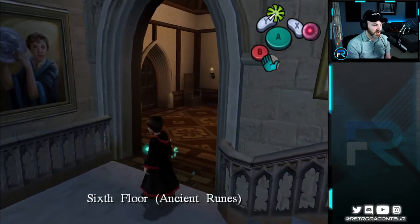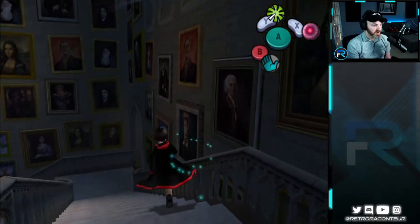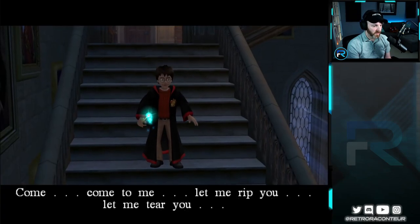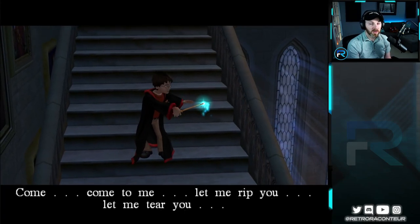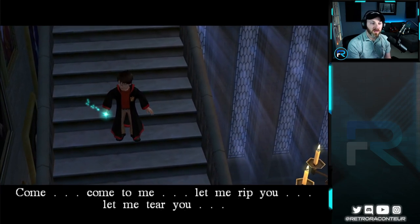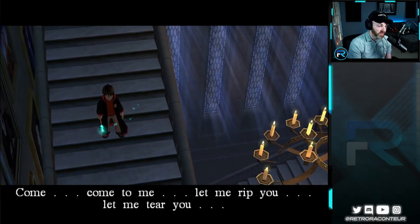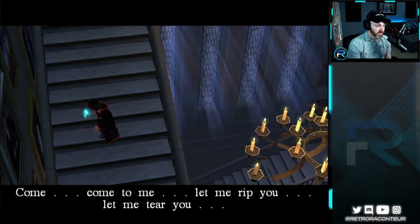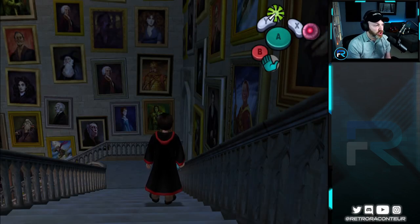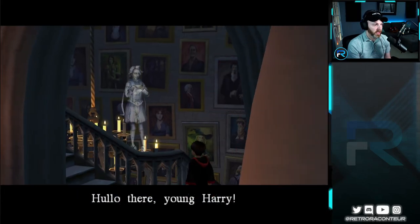Seventh floor. It tells you right here — sixth floor, ancient runes, non-magical studies, history of magic. Oh no! I know what this is having read the books, but I forgot about it being in the game. That is not pleasant at all. Oh no, here we go again.